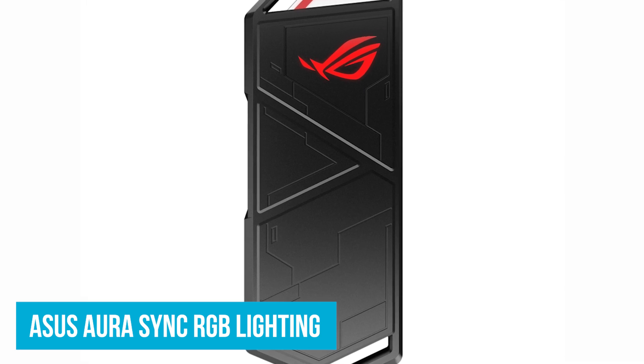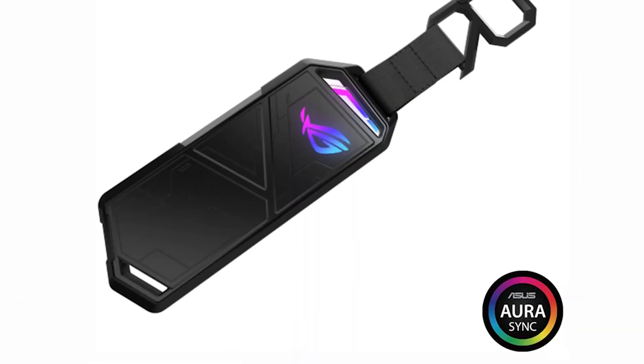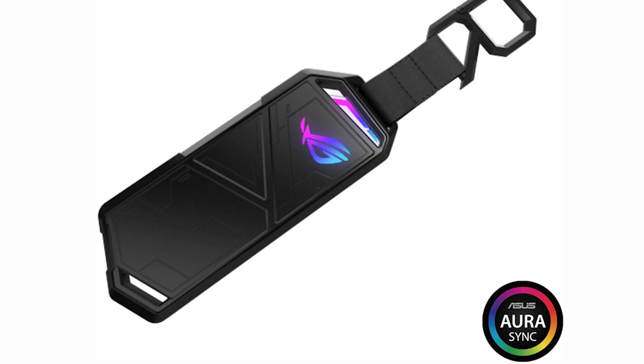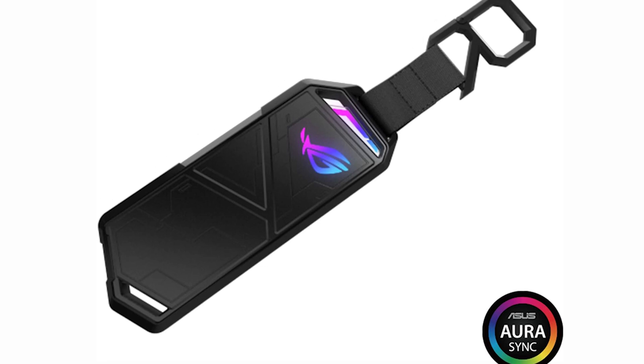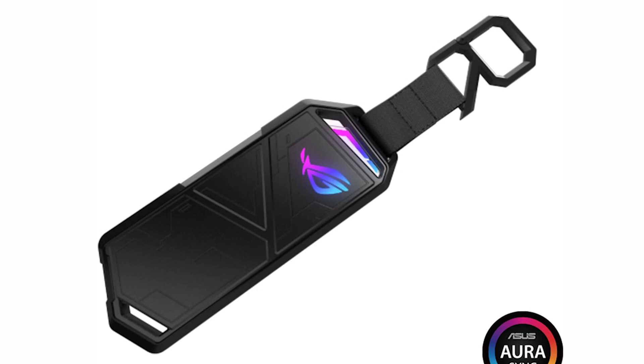The Asus Aura Sync RGB lighting adds a touch of flair to your setup, allowing you to customize the lighting to match your style. This feature complements other Aura Sync-enabled products, creating a unified look. A protective holder with an R-hook offers extra protection against bumps and knocks, ensuring your SSD remains safe during travel.